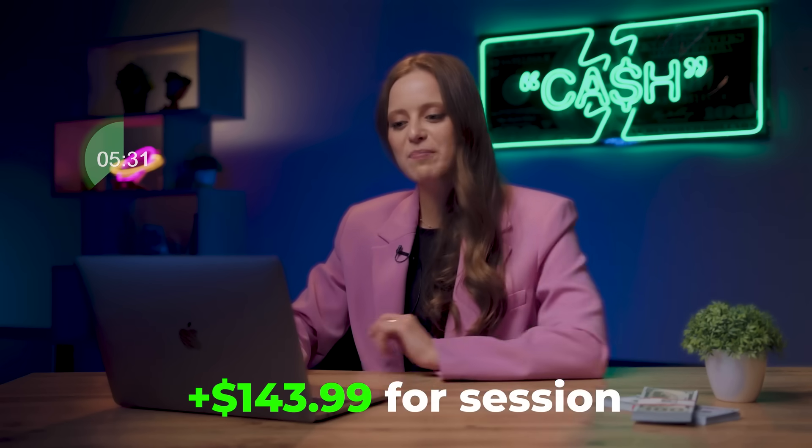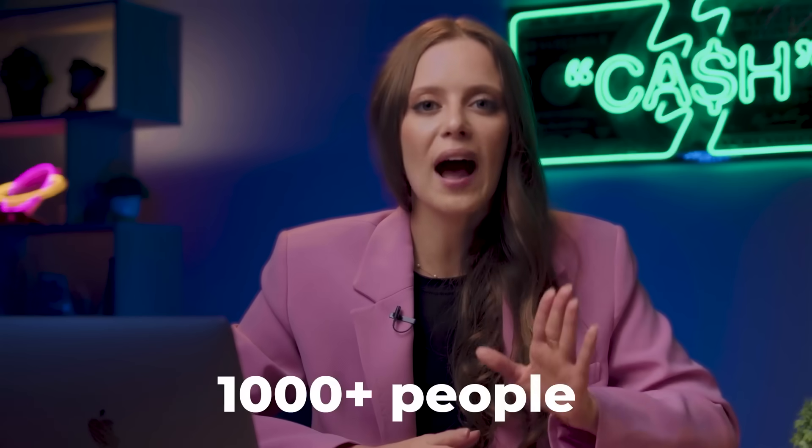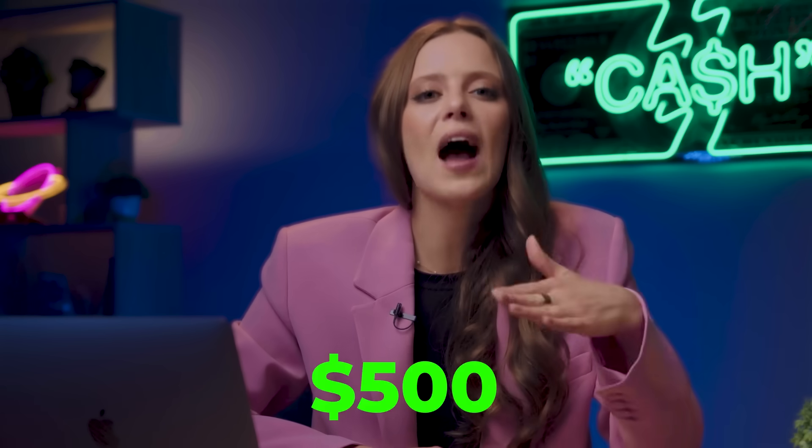We are up $144 dollars — we're even closer to our goal. I'll hit pause on the timer because I want to share another awesome opportunity to make money. Watch my video where in real time I help more than a thousand people earn $500 on signals using my strategy. Want to do the same? Click here or follow the link in the description.